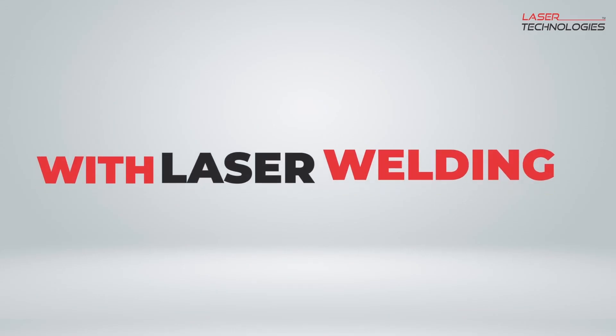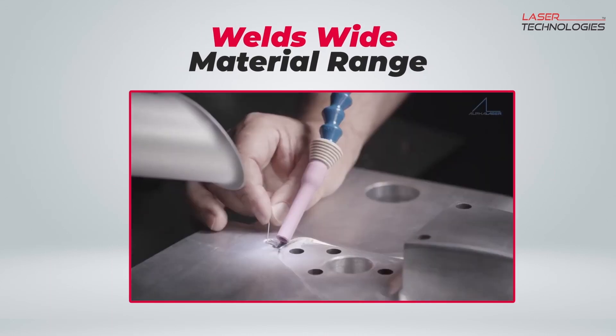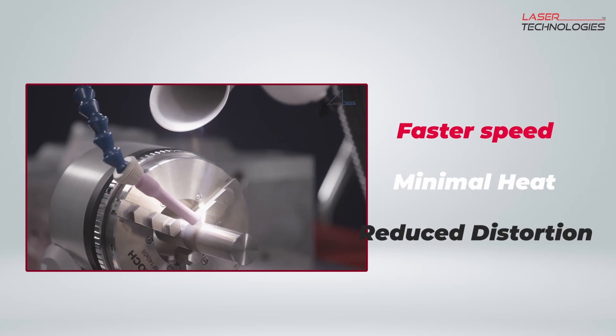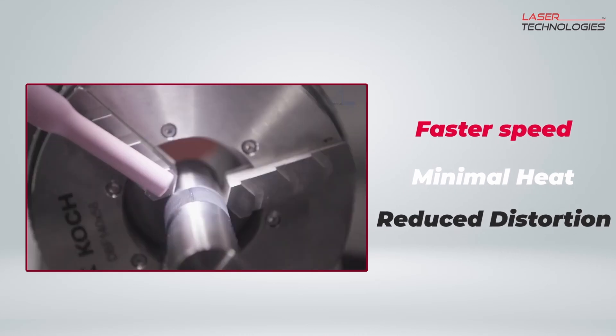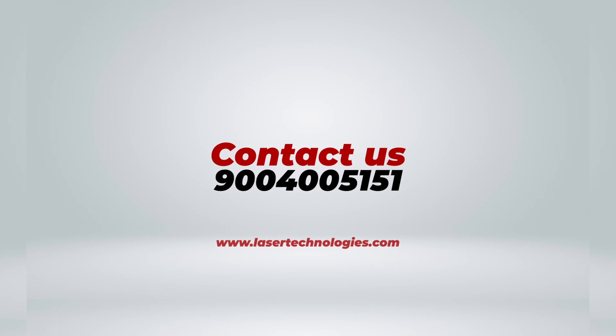With laser welding, you can weld materials that are difficult or impossible to weld with traditional techniques. Laser welding also offers faster welding speeds, minimal heat input, and reduced distortion compared to TIG-MIG welding. So if you're looking for a technique that can provide unique advantages for your project, laser welding might be the answer.